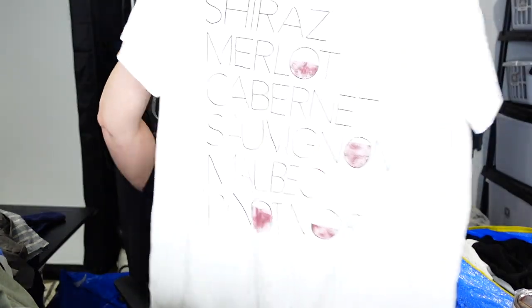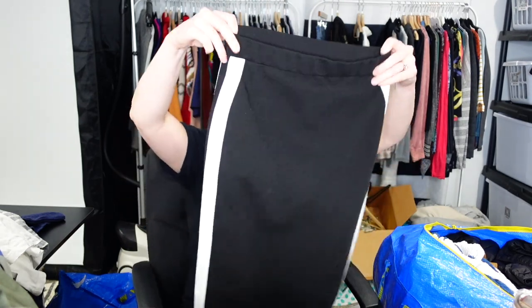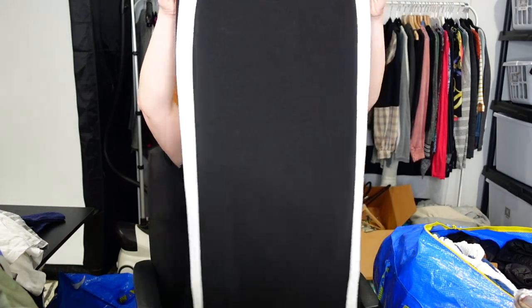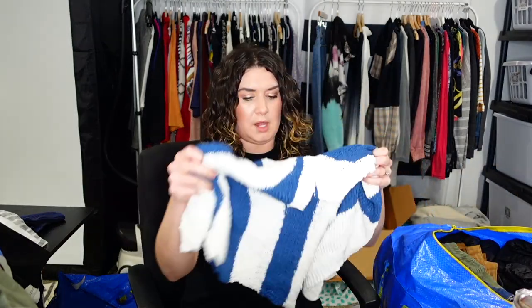This is a J.Crew Collector Tee, size large — it has all the different kinds of wine: Shiraz, Merlot, Cabernet, Sauvignon, Malbec, and Pinot Noir. I'm sure I butchered half of those. I'm not a reds girl — well, I like some red, basically just one. This is Silence and Noise, extra small — it's Urban Outfitters. A little midi skirt, high-waisted with slits on both sides. Super cute with a crop top and Doc Martens.